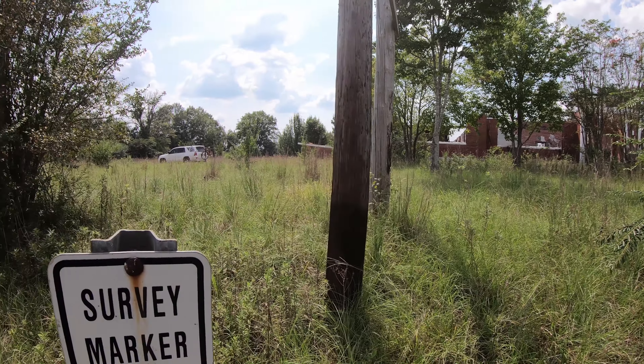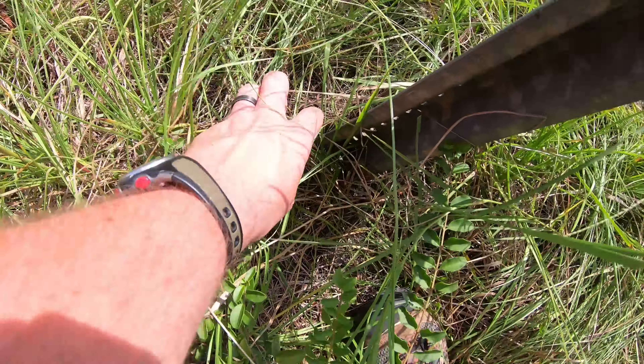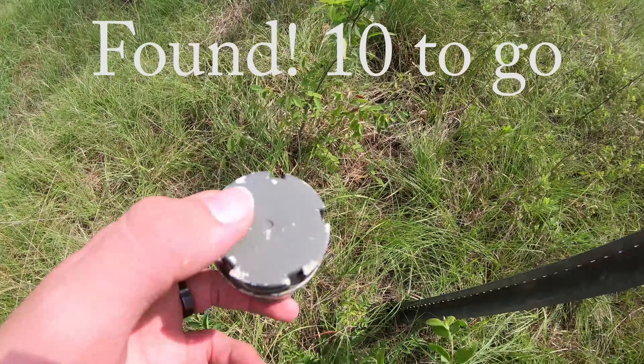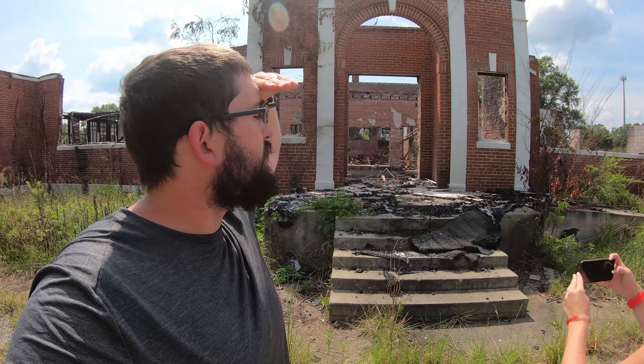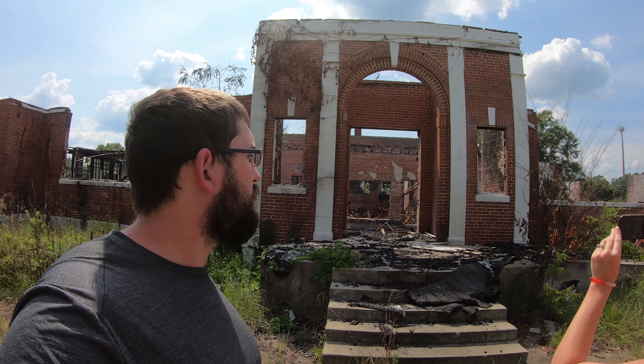We've come across a burned-out abandoned school — there's a survey marker and a geocache here. This is Historic East Aboga, East Aboga's historic school. It burned down very recently.